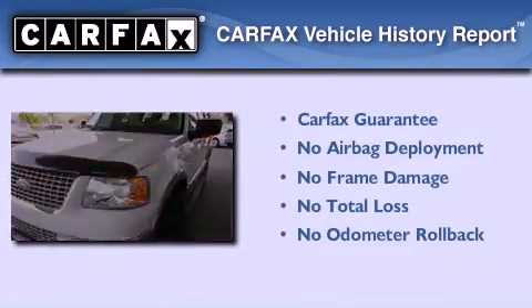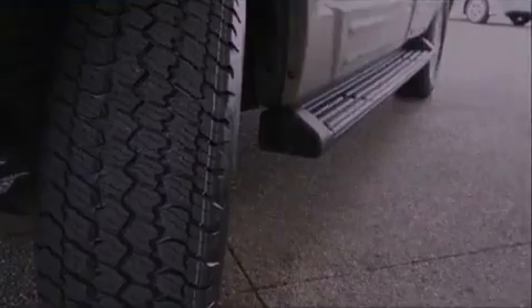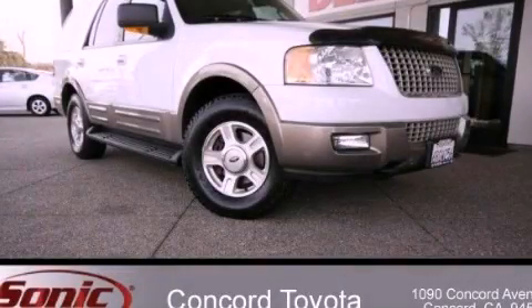Not to mention that this Ford qualifies for the Carfax Buyback Guarantee. This automobile won't last long at this price — call and arrange a test drive now.